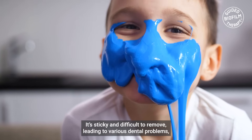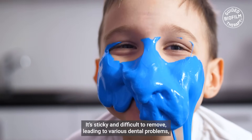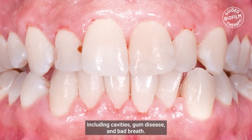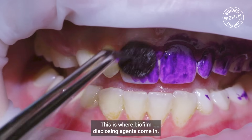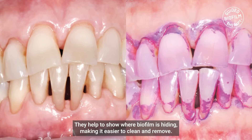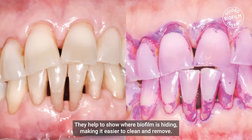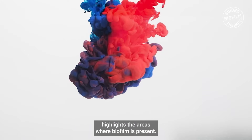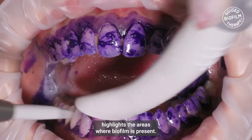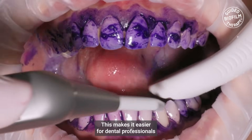Biofilm is sticky and difficult to remove, leading to various dental problems including cavities, gum disease, and bad breath. This is where biofilm disclosing agents come in — they help to show where biofilm is hiding, making it easier to clean and remove. The disclosing agent is a dye that highlights the areas where biofilm is present.